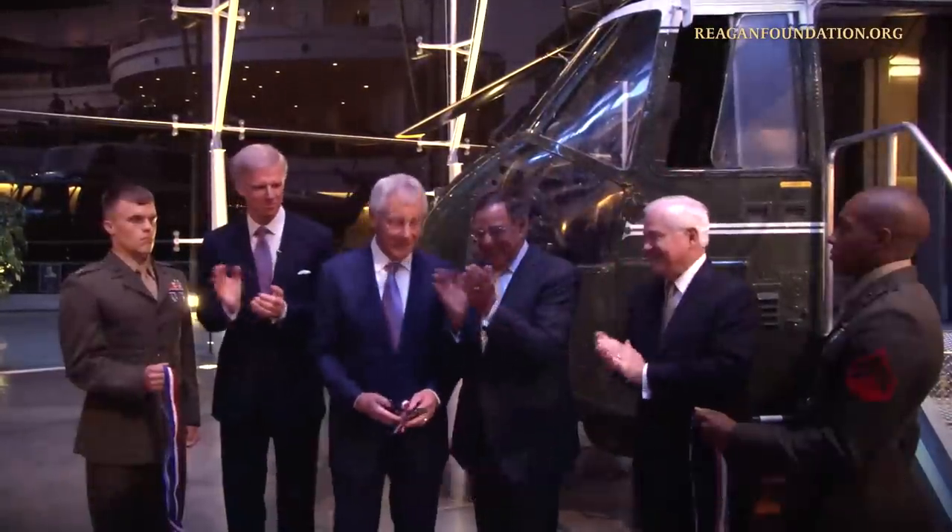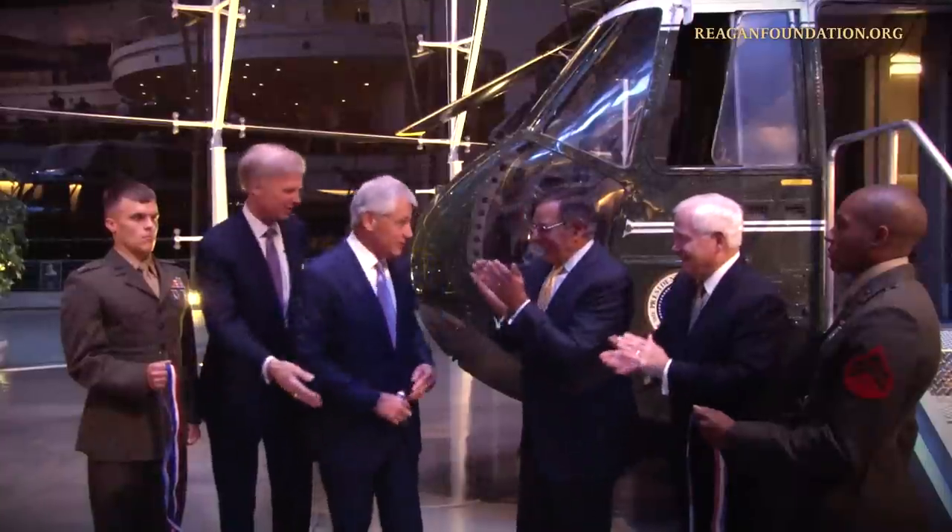In this video podcast, we take a look at Marine One. As President Reagan's Marine One helicopters are still being used as Navy VIP transports, the helicopter I stand next to now inside the Reagan Library's Air Force One Pavilion is a President Johnson-era Marine One helicopter. Tail number 150611.